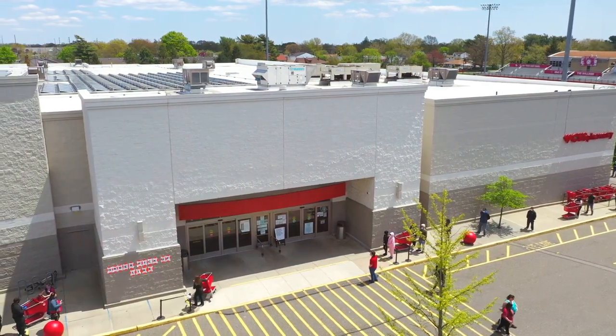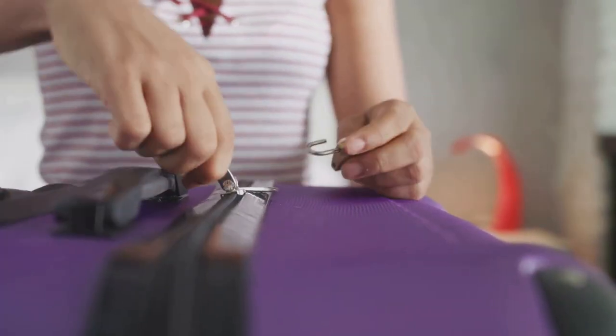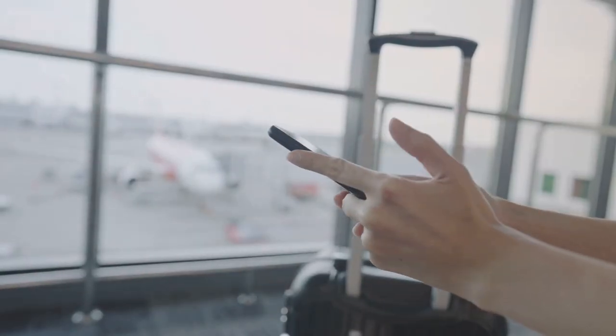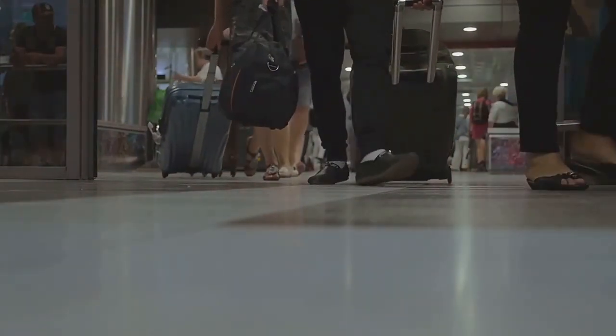So there you have it, folks — 25 must-have carry-on essentials that will have you traveling like a pro. From comfy travel pillows to genius packing cubes, these items have everything you need to make your next trip a breeze. Head on over to your favorite store or website to check out these amazing products, and don't forget to use your favorite shopping app for some sweet deals. Remember: don't let your luggage weigh you down — travel smart, travel light. You can find a link to the recommended items in the details below. Happy travels!